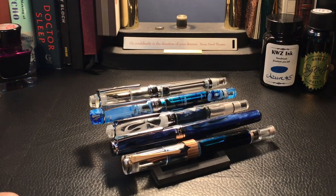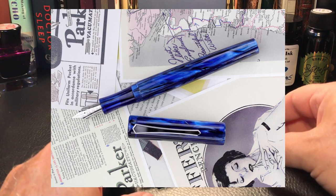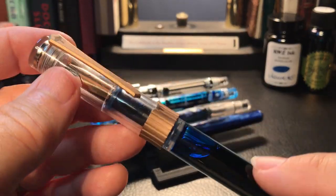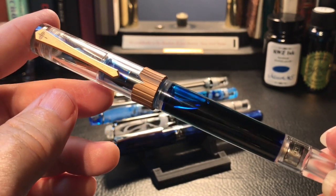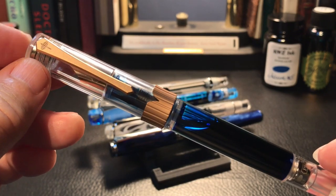It'll be interesting to see the capacity of the new 487 magnetic filler, because even though it shares the same mechanism as the 492, I'm not sure that the 487 is as big a pen — it's hard to tell from photographs, but we will see as soon as I get my 487 in my hands.